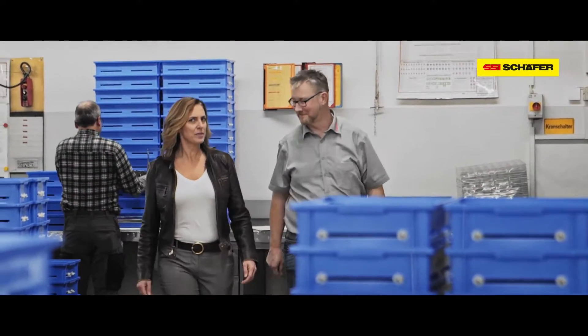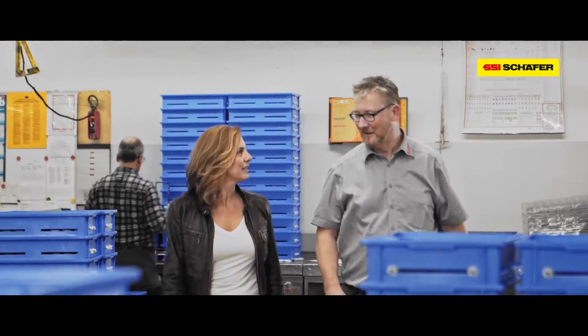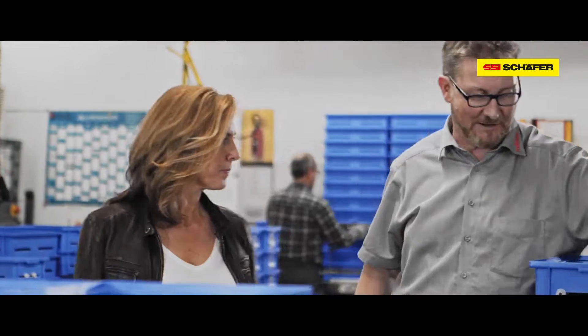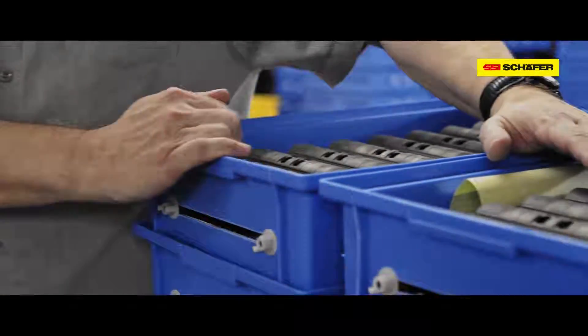So many blue boxes. How many do you have altogether here at Märklin? We have 10,000 blue boxes. But the success of this box showed us that we need many more.